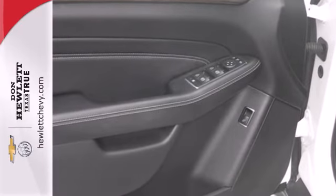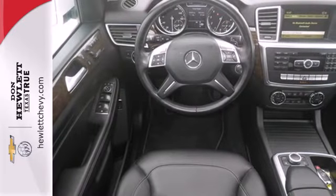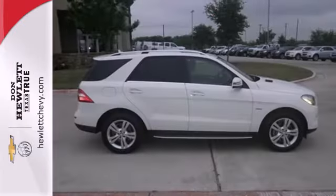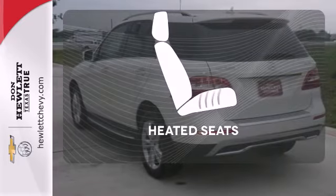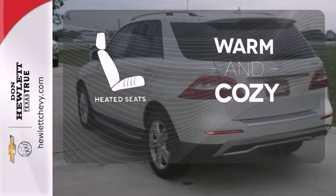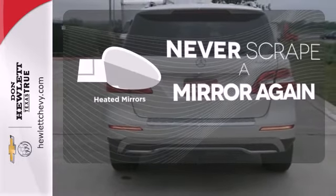You'll also get a DVD entertainment system, home link system, rain-sensing wipers, and dual-zone air conditioning. Keep your hands on the wheel and eyes on the road with the Bluetooth. Wrap yourself in the comfort of heated seats — heated mirrors mean never worrying about ice obstructing your view.